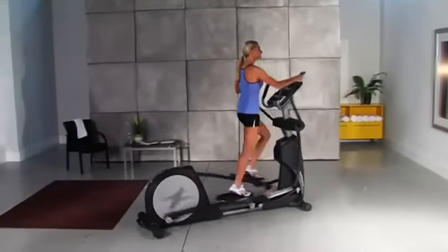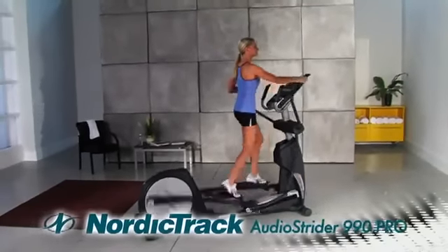So what are you waiting for? Let the 990 Pro help you tone, tighten and strengthen your body today.